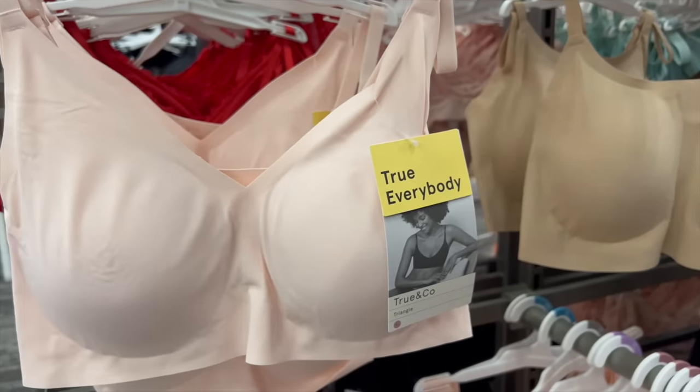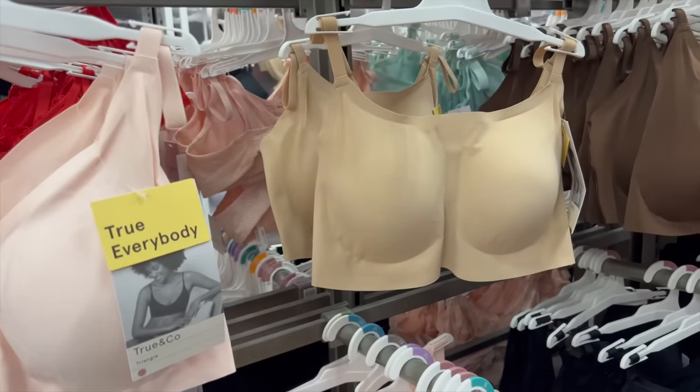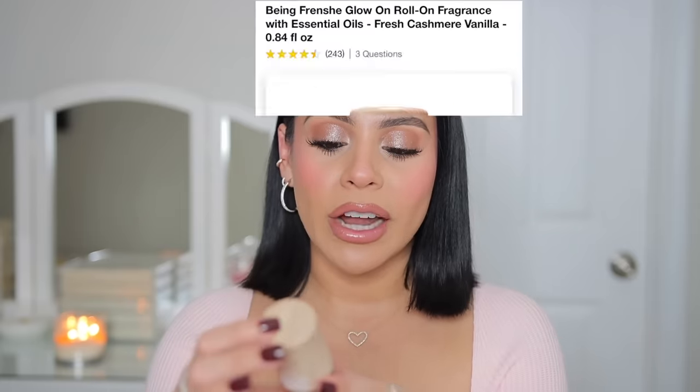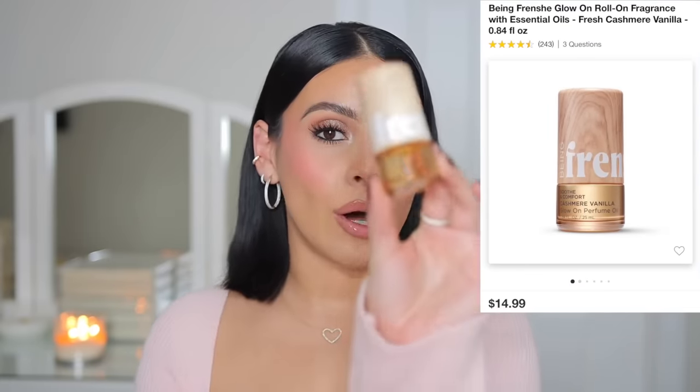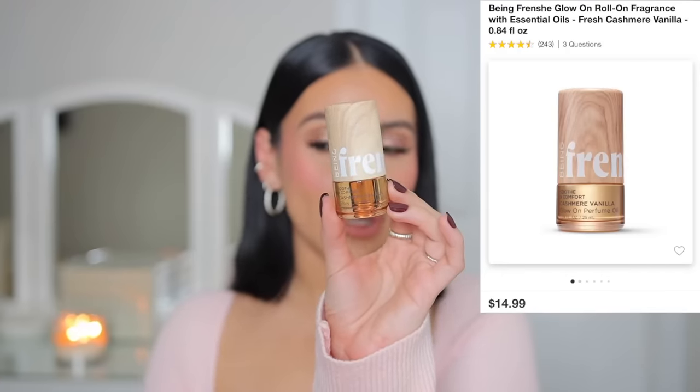This brand right here, True & Co, is for those of you who like a good wireless bra — such a seamless comfortable wireless bra. Okay, it has been a few days since I first went to Target and I ended up going back because I had to return something. This was a good Target trip — so many goodies. Let's start with the beauty stuff first. I've already been testing out the Being Frenchy cashmere vanilla glow-on perfume oil for the last two nights and I'm obsessed. If you love creamy, warm, sweet scents that aren't too sweet, you're gonna love this.